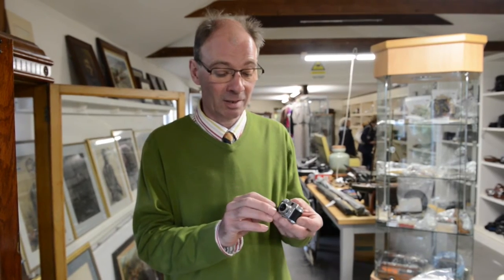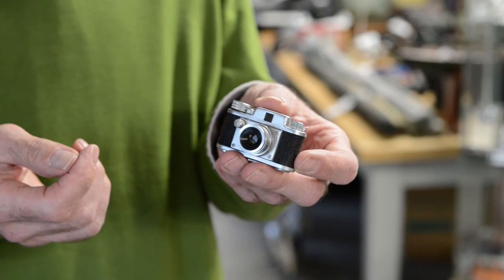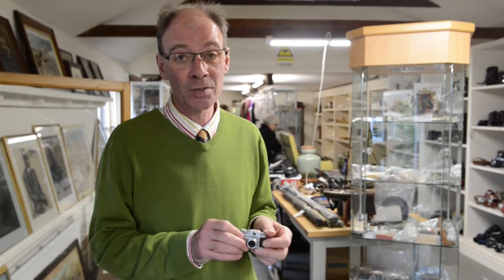Cameras come in all shapes and sizes, and this is a little Japanese 12mm camera, fully functioning, comes with its own leather case. The whole collection of cameras from one source should sell for between £4,000 and £8,000 on Friday morning.